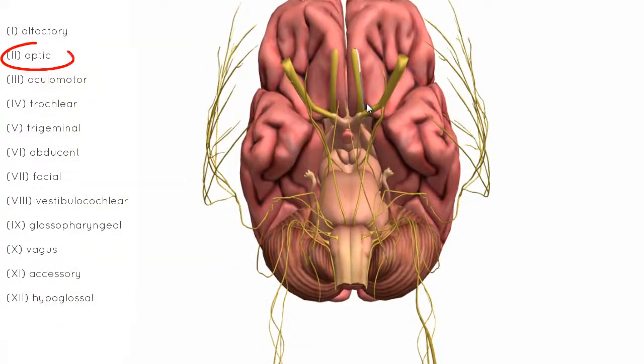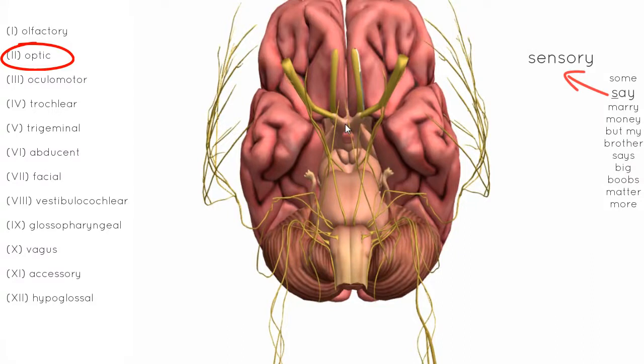Next we have the optic nerve — you can see these two big nerves on either side, and they cross at an area called the optic chiasm. The optic nerve, nerve number 2, is responsible for vision. It carries sensory information from the retina to the brain.